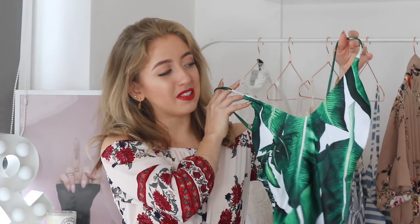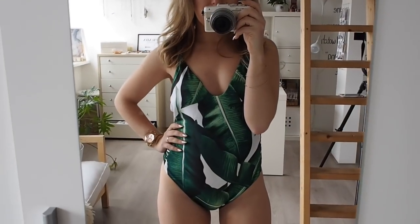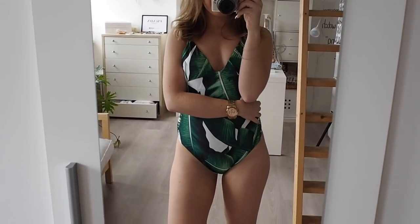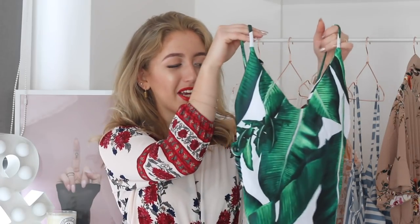I'm going to start off with swimwear. The first swimsuit is this one, and I adore the print — I'm completely obsessed with it. I think it's so tropical and summery. It is a high-waisted or high-rise swimsuit, which cuts a little bit higher on your hips, which I find very flattering. It has a little bit of a deep V but it's not too deep, and the back is also a little bit open. It has padding, which I prefer, but you can also remove it.